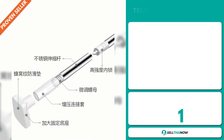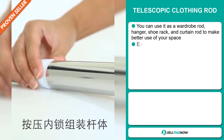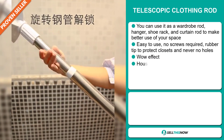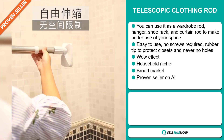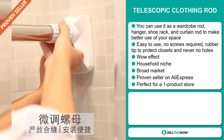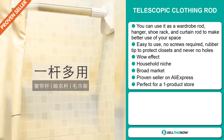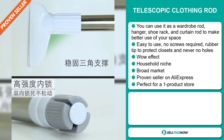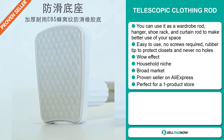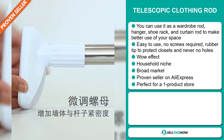Our next product is the Telescopic Clothing Rod. You can use this as a wardrobe rod, hanger, shoe rack, and curtain rod to make better use of your space. It's easy to use — no screws required, rubber tips to protect closets, and you never need to make any holes. It definitely has that wow effect and it falls under the household niche market. We also think this item has a broad market base. It's a proven seller on AliExpress with many, many orders, and it's perfect for a one product store.